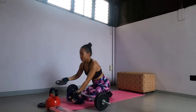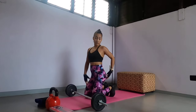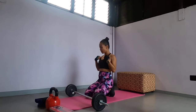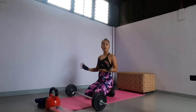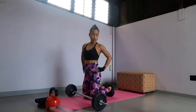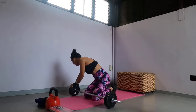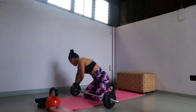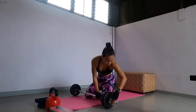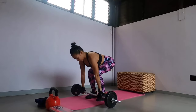So guys, today's workout we are going to build some muscles on our butt. Here's the first workout that I'm going to show you — this is my favorite workout, how I grew my glutes. Follow me. So the first workout is squat.